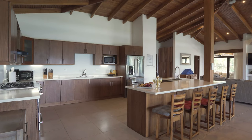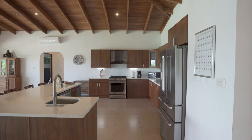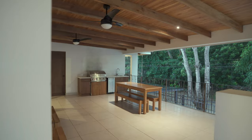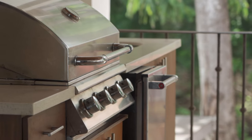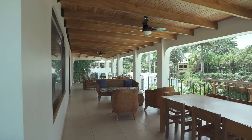Made for entertaining with its large chef's kitchen and grand living area, you will never have a problem hosting multiple guests. There is also an outdoor grilling station complete with an ice maker and bar area, and a dining table and lounge area for dining outside with the sunsets.